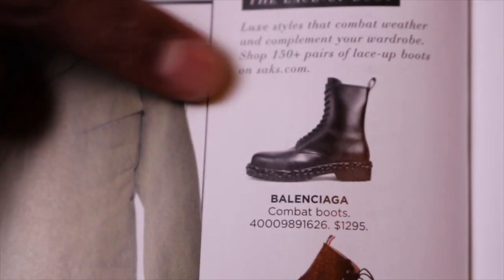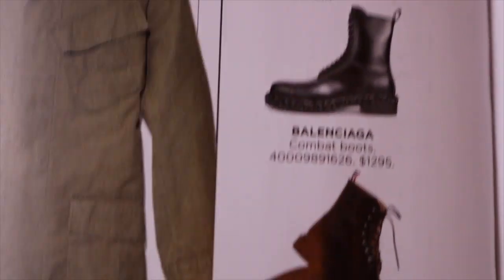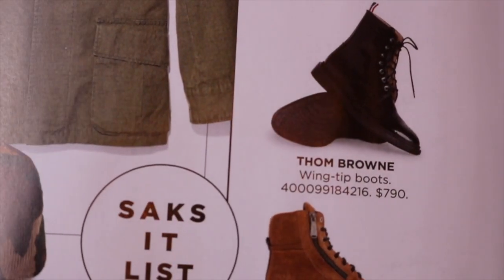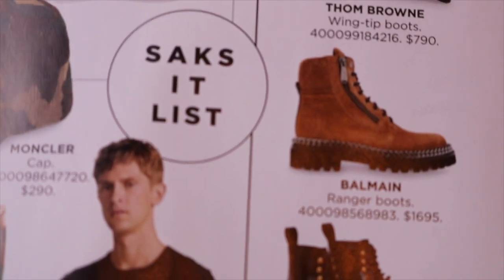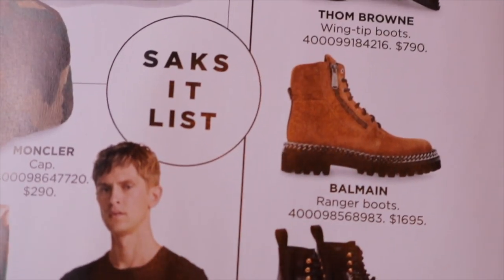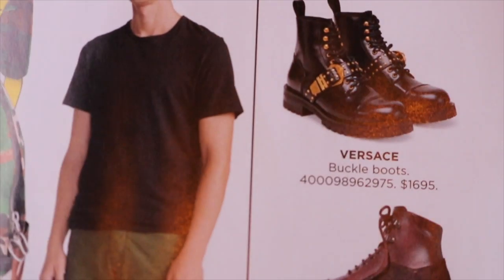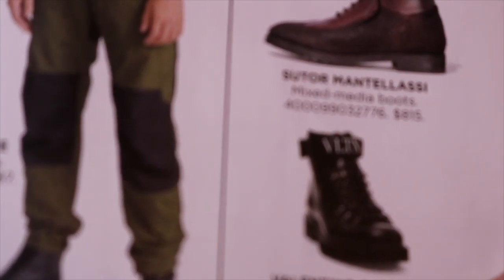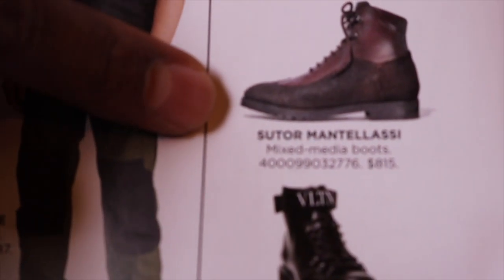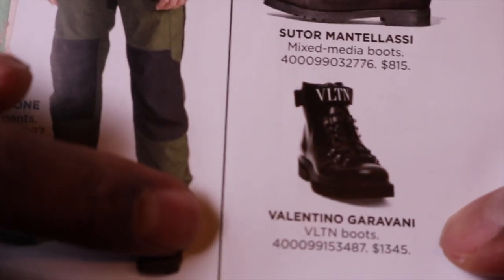I came home and found a Saks Fifth Avenue catalog in my mailbox. They highlight what's trending for the season — lace-up boots. They have Balenciaga boots for $1,295, Tom Brown for $790, Balmain for $1,695, Versace for $1,695, Sudor for $815, and Valentino for $1,345.